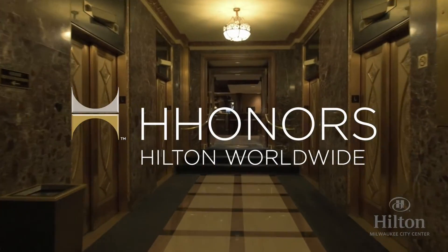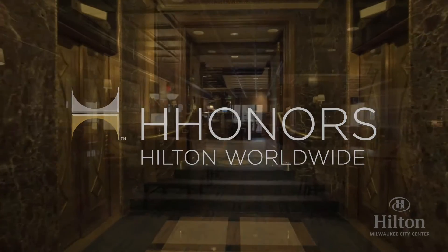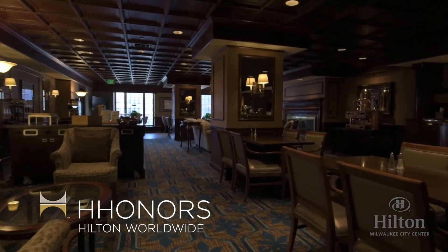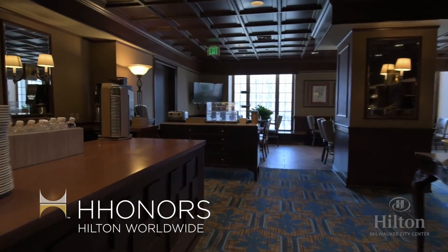The Hilton Honors Lounge is on this floor and welcomes our loyal Golden Diamond Honors members. Guests with access to the lounge will enjoy complimentary breakfast each morning, as well as hors d'oeuvres in the evening.